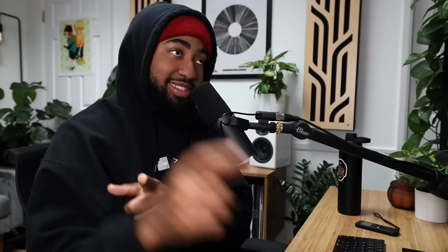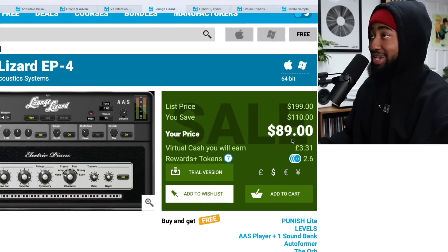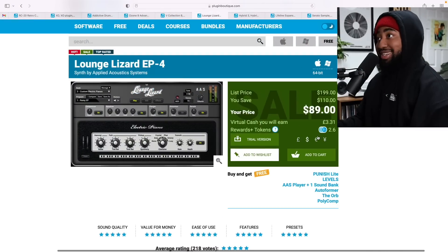Next up is a plugin I absolutely cannot live without: Lounge Lizard. It's $110 off, so you can get it for $90. I spent the full $200 on this plugin, so if I'm willing to spend $200 on it, I'm definitely willing to vouch for $90. If you don't know what Lounge Lizard is, it is my favorite Rhodes plugin of all time. I have Keyscape, I have Omnisphere, I have the entire complete ultimate collection — but I always find myself coming back to Lounge Lizard when I need Rhodes. $90 is a steal.